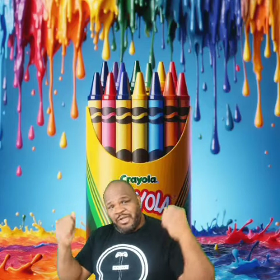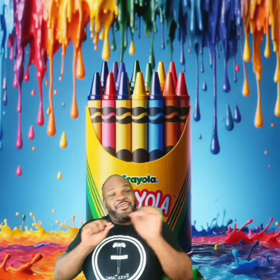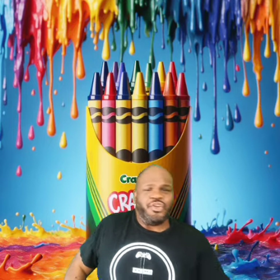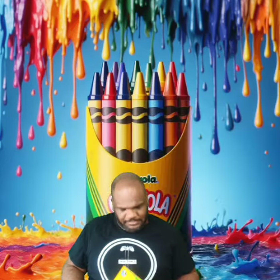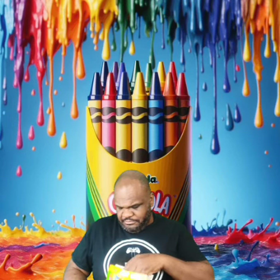Hello my friends and welcome back. Today we're going back into the gummy game — because Crayola, yes the crayon brand, has gone into the gummy game. We have Crayola fruit snacks. You can see the little Crayola sign right there. I am not clowning you — this is truly Crayola, and they're attempting colorful gummies.